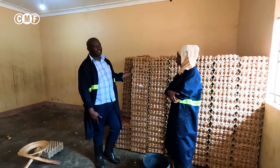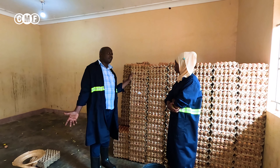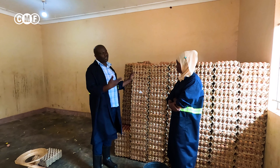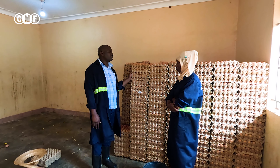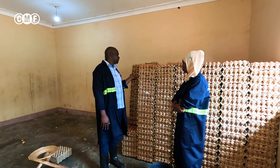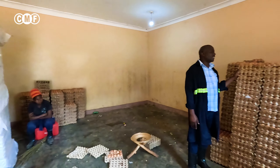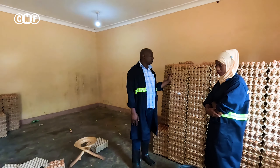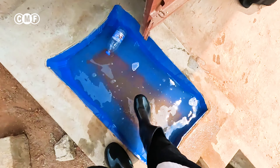We have many places. We sell eggs in Jinja, Kamuli town, Busiya — we have our outlet in Busiya. We even send eggs to Sudan, so we are selling eggs everywhere. The market is there. You would have found a store very full of eggs, but now these are the eggs for today. People are coming here wanting to buy eggs, but we don't have eggs.